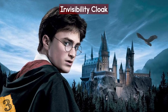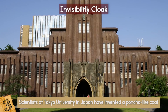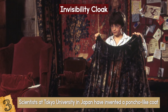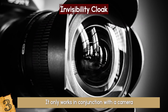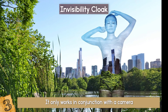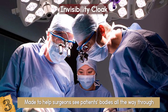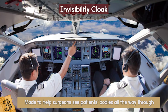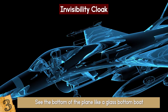Invisibility Cloak: Japanese scientists may have created your heart's desire. Scientists at Tokyo University invented a poncho-like coat capable of rendering its wearer invisible. They used a special type of retro-reflective material — it only works in conjunction with a camera placed behind the person, which reflects the background onto the coat, causing the wearer to blend in. Think of it like extreme camouflage. Surprisingly, it was actually made to help surgeons see patients' bodies all the way through — an extreme x-ray. Pilots can also use the technology to make the floors of their planes appear transparent to help with landings.